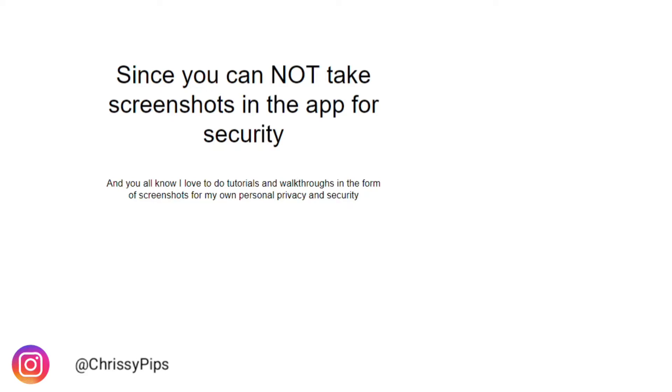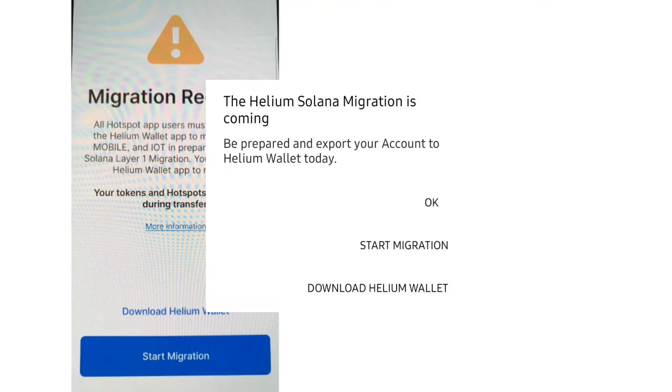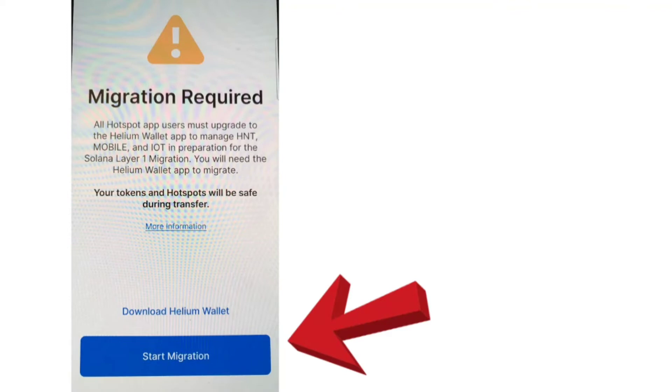Since the app does not allow screenshots for security, I apologize for the low-quality pictures. The second thing to do is log into your current HNT app. When you log in, you'll see one of two screens: either 'Migration Required — all Hotspot app users must upgrade to the Helium Wallet app to manage HNT, MOBILE, and IOT in preparation for the Solana layer one migration,' or a message that says 'The Helium Solana migration is coming — be prepared and export your account to Helium Wallet today.' If you skipped the first message, you'll get the second. Go ahead and download the Helium Wallet if you haven't, then close out and click 'Start Migration.'